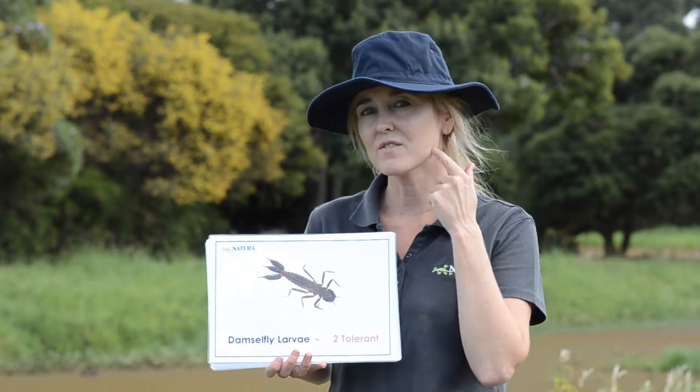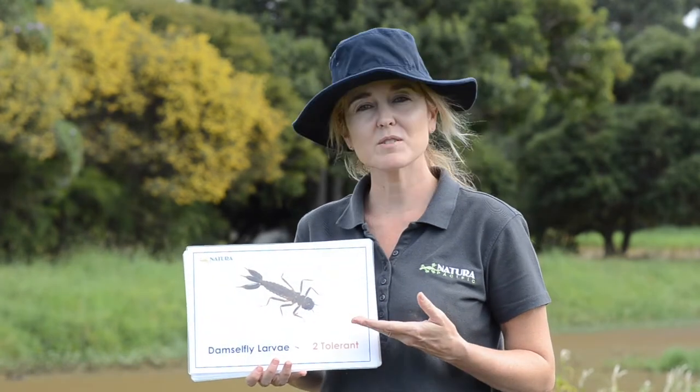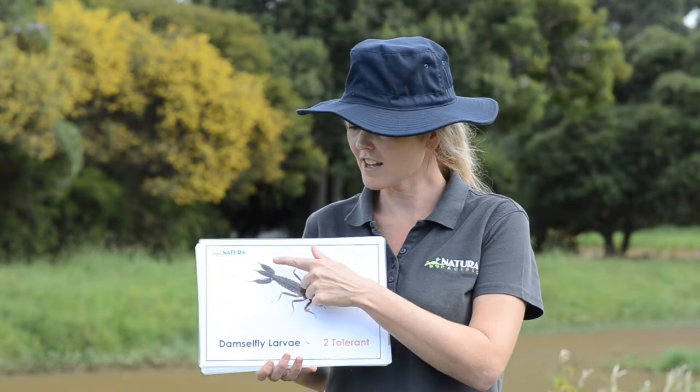These are gills. You know how fish have gills on their face for breathing, and we breathe out of our lungs. Can you take a big deep breath with me? Ready? Breathe in... and out. Through your lungs. Fish don't have lungs — they have gills. Damselfly larva don't have lungs — they have gills. And there they are, one, two, three, on their bottom.